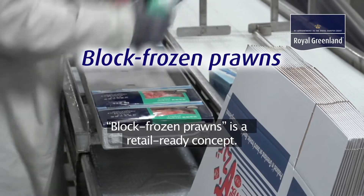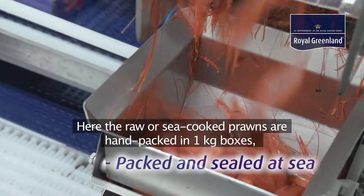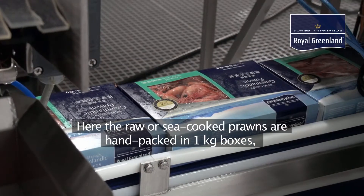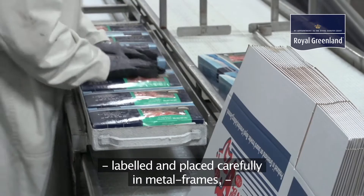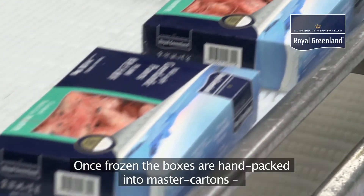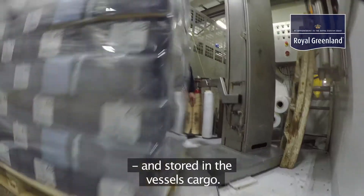Block-frozen prawns is a retail-ready concept. Here the raw or sea-cooked prawns are hand-packed in one kilogram boxes, labelled and placed carefully in metal frames and quick-frozen in horizontal freezers. Once frozen, the boxes are hand-packed into master cartons and stored in the vessel's cargo.